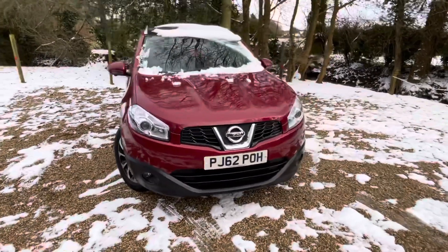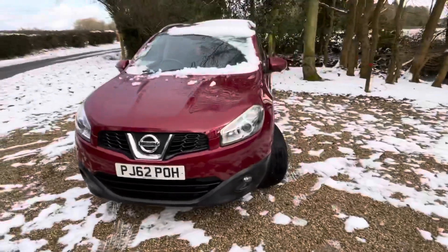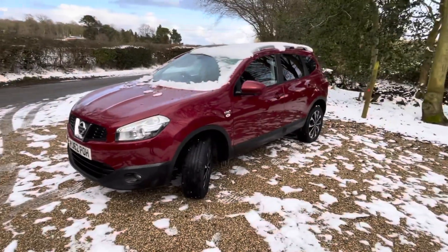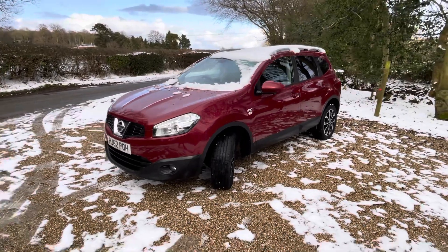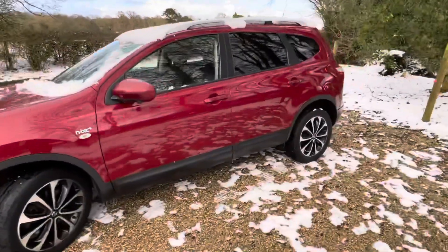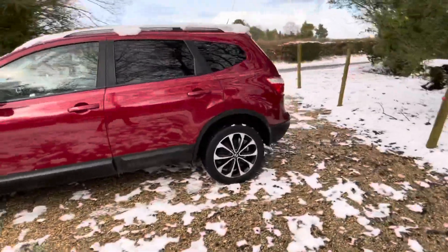Here we have a 2013 Nissan Qashqai, the N-Tec Plus model. It's also a seven-seater — what they call the plus two. It's on 79,000 miles and it's a two-litre petrol automatic. I'll go through the car in a bit more detail for you.